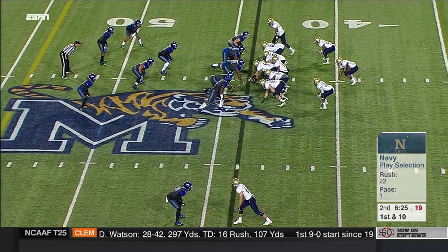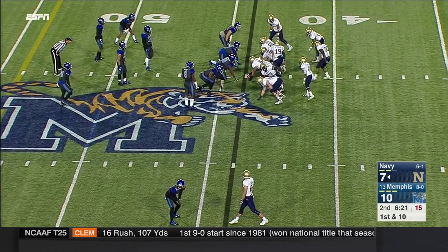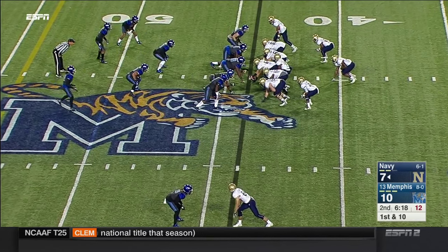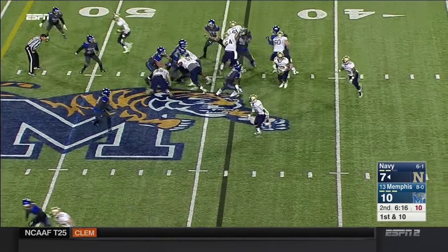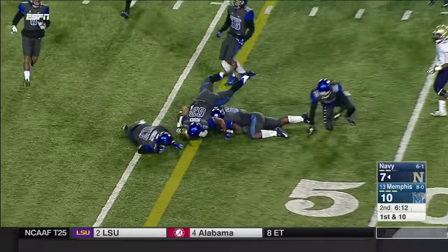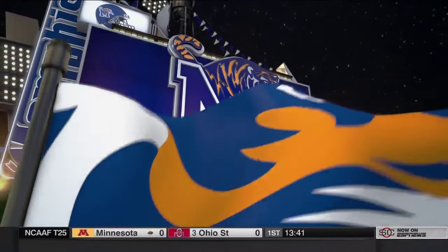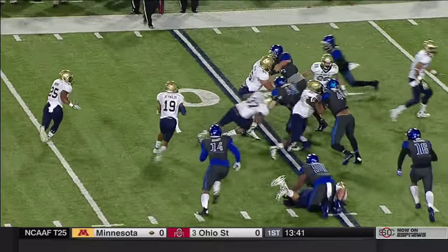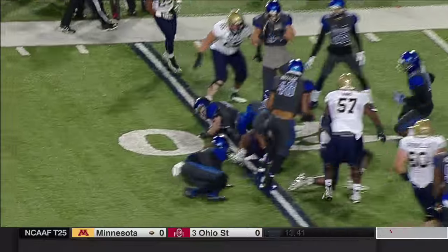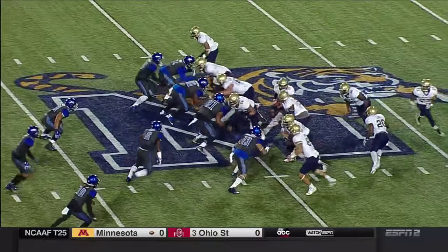23 snaps, 22 rushes. Another flip — DeMond Brown is close to the sticks. The Memphis defense trying to bottle up Keenan Reynolds — you almost have to make a decision on who you're going to stop in this offense. And there isn't any doubt you want to stop number 19, Reynolds.